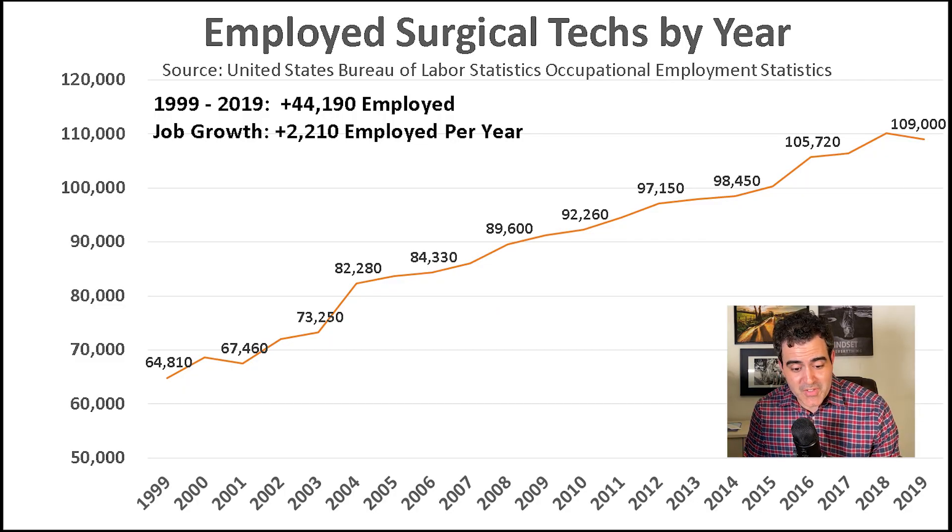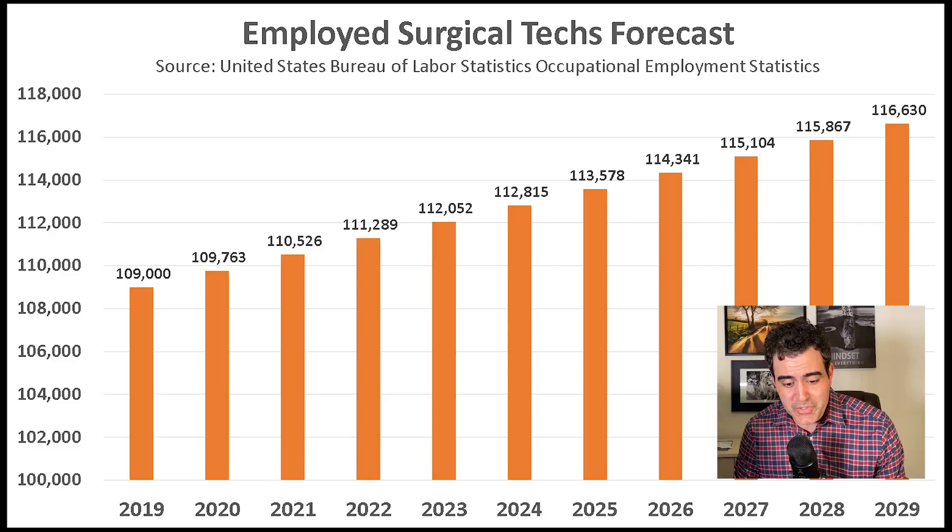Next, let's get into the job market. Is this a growing occupation or a shrinking one? How competitive is it? This data is also from the Bureau of Labor Statistics, which has been collecting jobs data for over two decades. In 1999 there were about 65,000 employed surgical techs; by 2019 this rose to 109,000 — a gain of about 45,000 jobs over two decades. The government is anticipating 7% growth in the number of jobs over the next 10 years, meaning about 117,000 employed surgical techs by 2029.